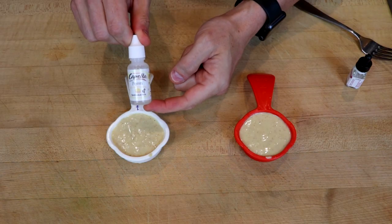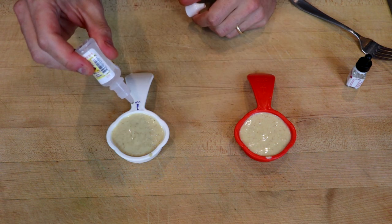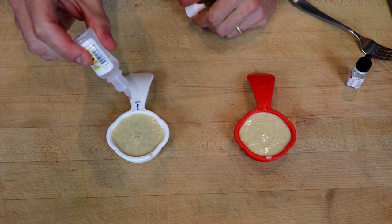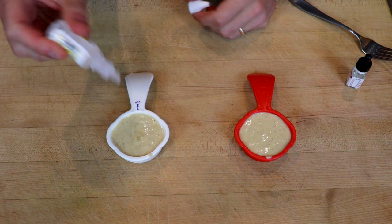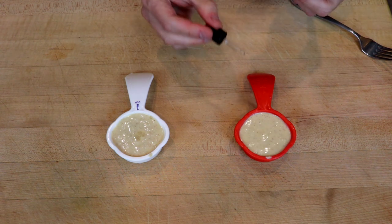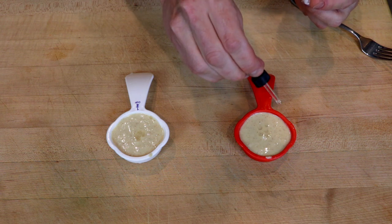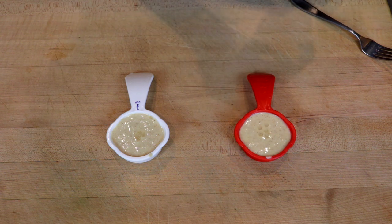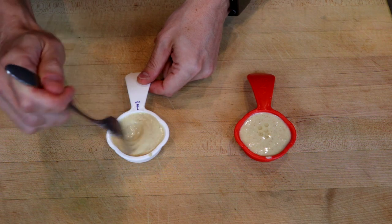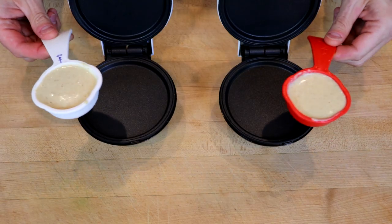On the left here, we'll be using the Capella — about six drops, kind of what we used on the other stuff. And on the right, the Loran. I can really smell this one. Mix. And griddle.